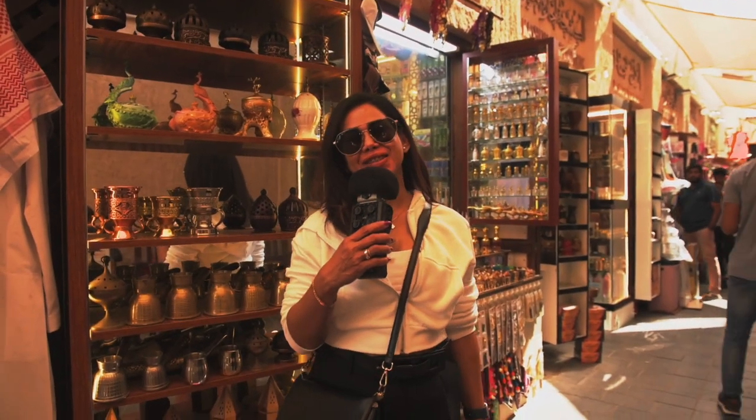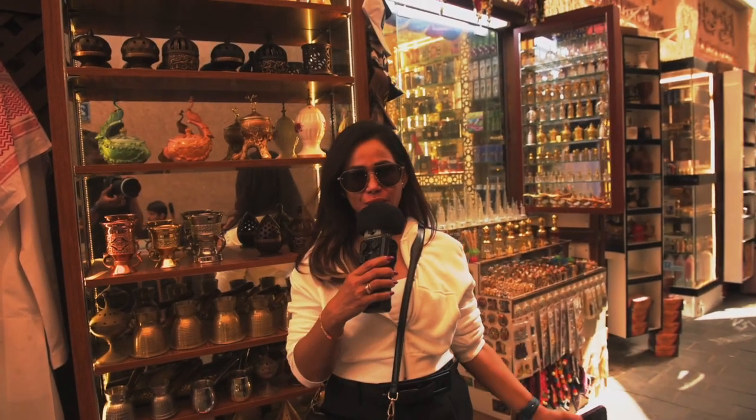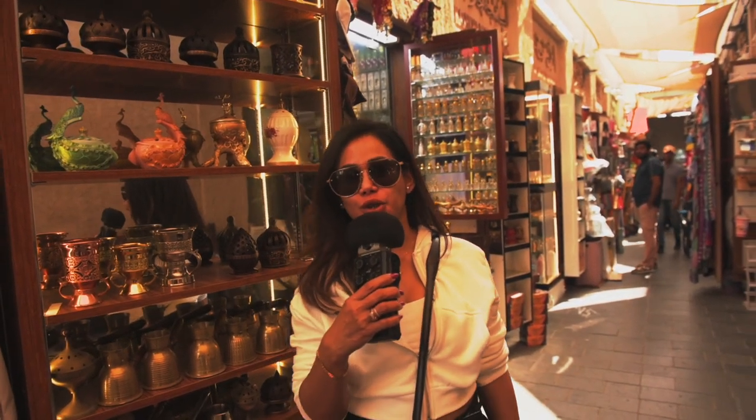Hi guys, welcome back to my vlog. How are you guys? I'm so sorry, long time no see. I was so busy but today I'm here with you guys. So now I'm at the Gold Souk area.